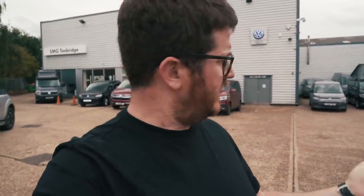Those of you that guessed it was a Volkswagen were absolutely right. We are here at VW - this is SMG Tonbridge, Southern Motor Group in Tonbridge, just south of London. They've been absolutely fantastic through this whole process. But before we actually see what we've bought, let's take a look around outside.